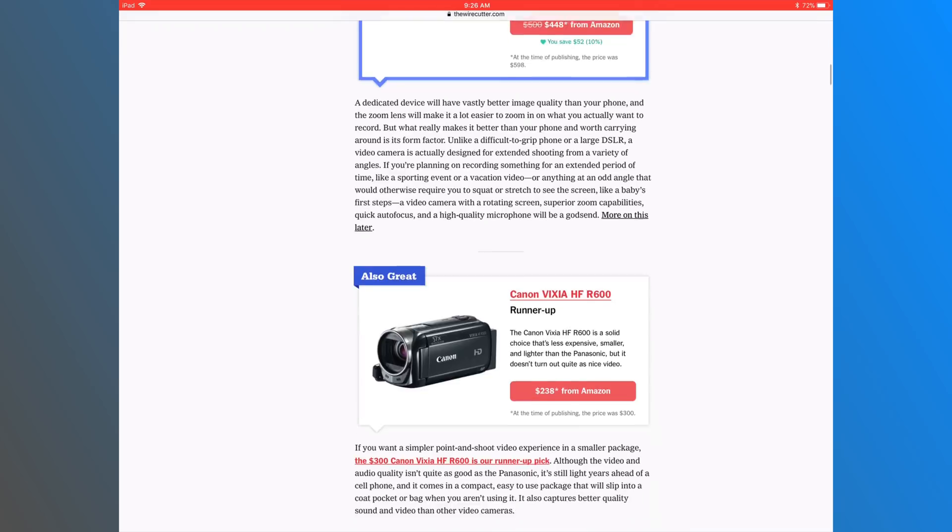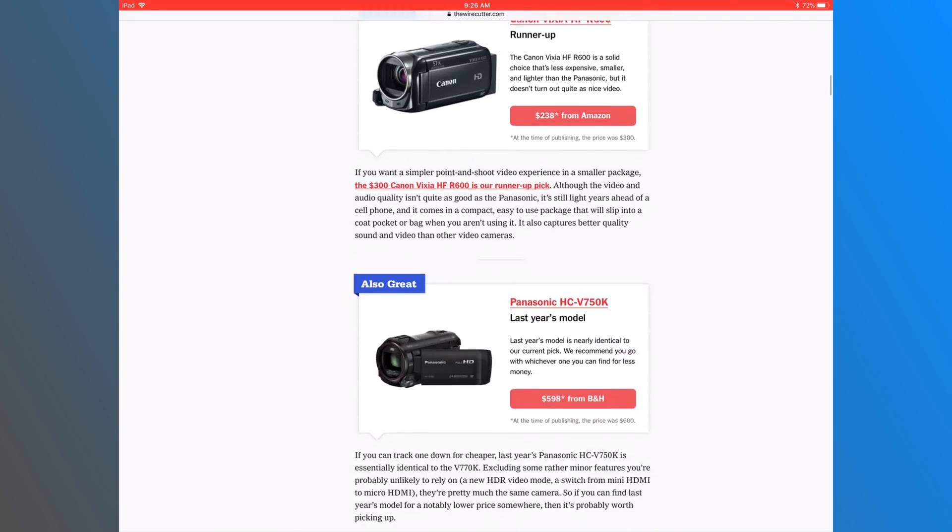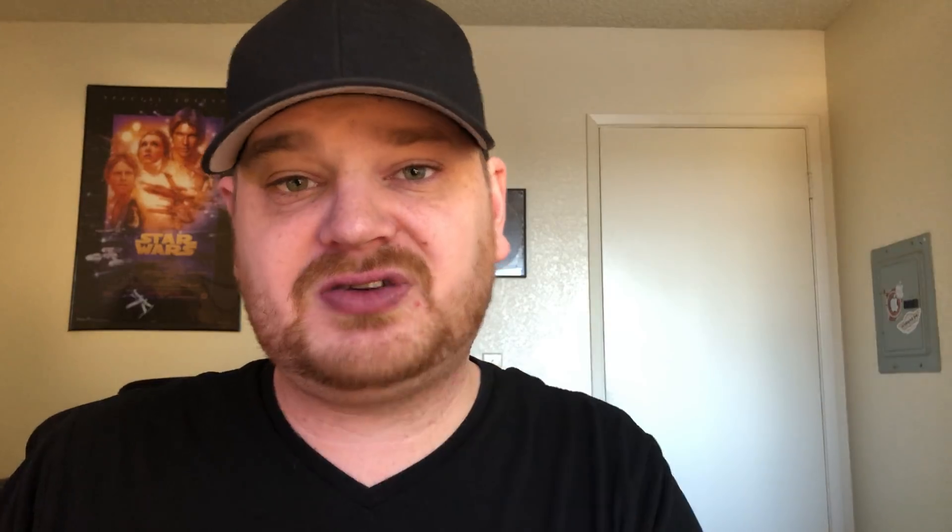In case you don't have an iOS device you can use, I would check out The Wirecutter. I don't have a bunch of experience with affordable cameras, but I'll leave a link in the description below. Those guys are terrific — they try out so many different gear and cameras to really see what the best is. They have a best option, a runner-up option, and always an affordable option, so if price is a huge issue they'll have something for you.